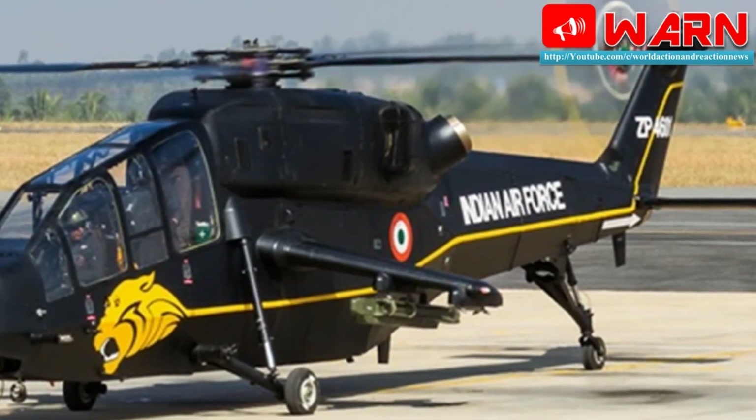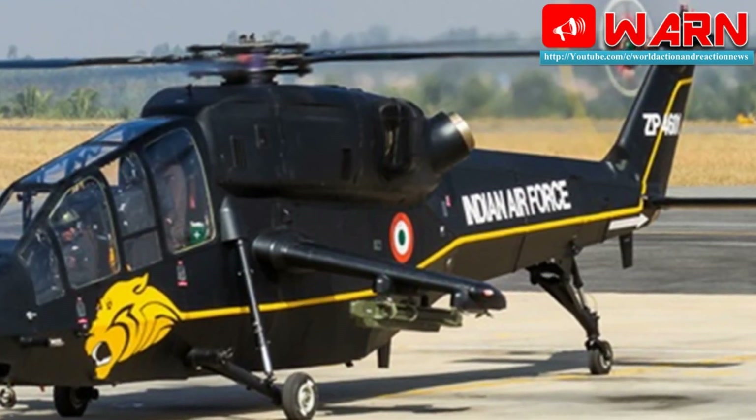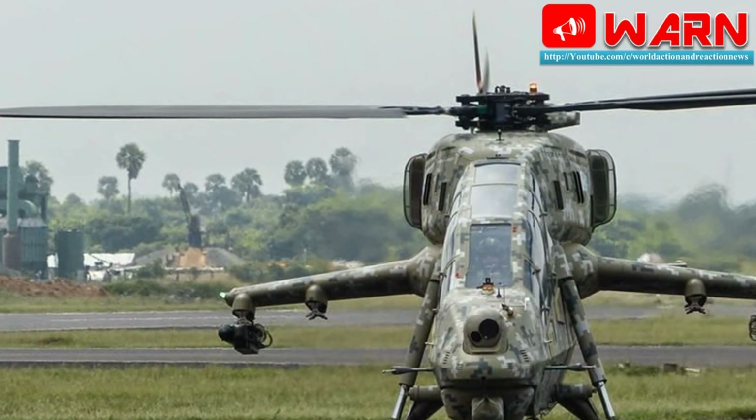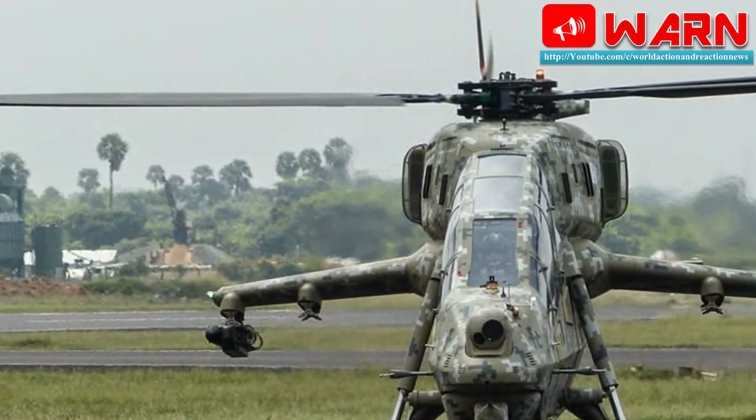These will be used by the Indian Air Force (IAF) and the Indian Army. We take a look at some important facts about this combat chopper and how it gives firepower to the forces.